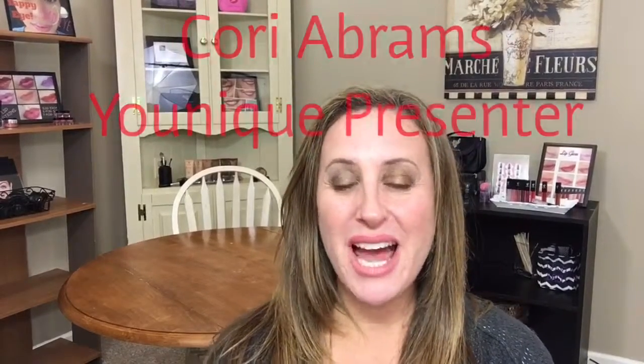Hi there, Kori Abrams. I'm a unique presenter and I wanted to tell you what the presenter kit is all about. All it is is $99. What do you get in it?